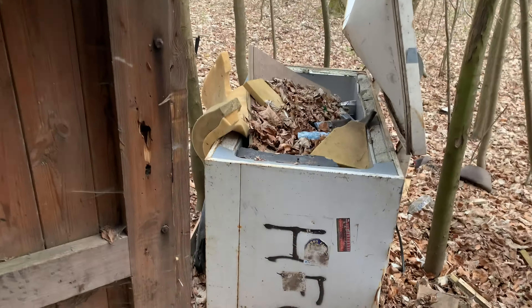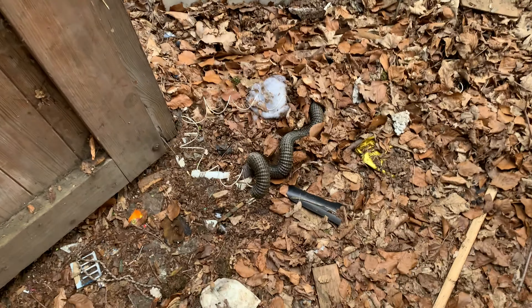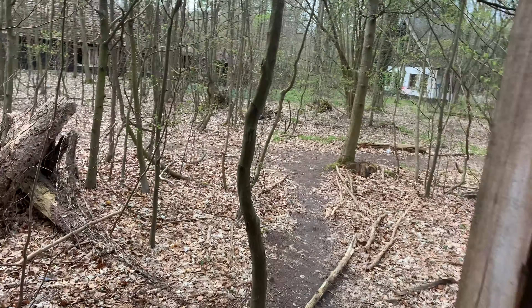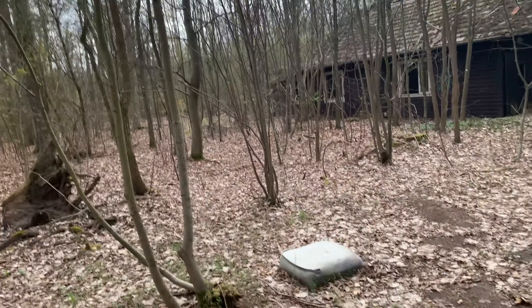Old trash can over there. There was a snake — that got me for a second! Okay, let's try this one, that looks interesting.